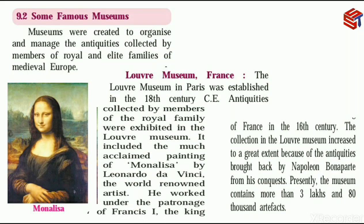Welcome to the second part of the chapter Heritage Management. In this part we will discuss about some famous museums. Museums were created so that old things are stored and exhibited when people visit, so that they can know about history — what happened in old days, what kings used and how they were dressed.